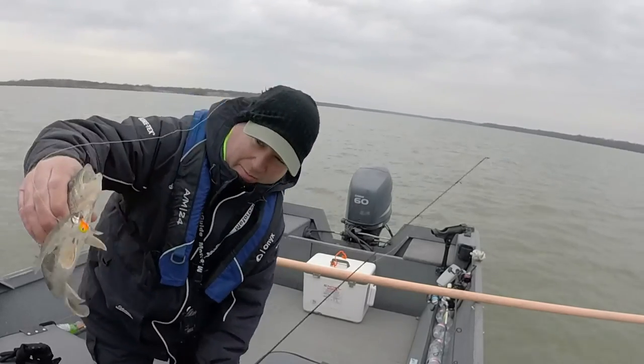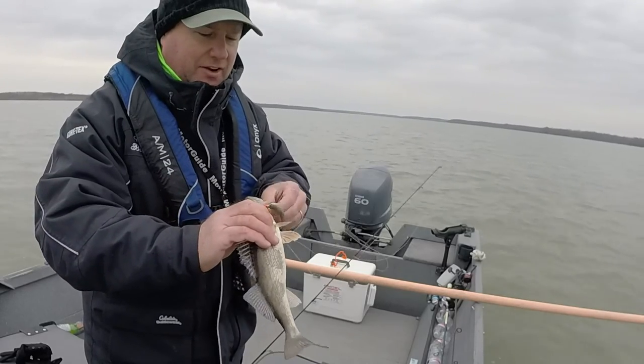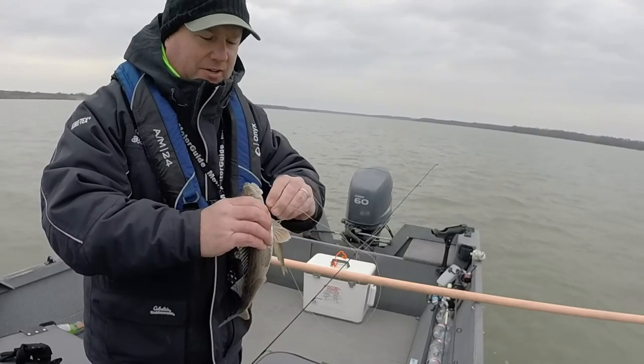Back to the spot where I caught them earlier today. Wind's died down a little bit, so I just got a 3/8 ounce jig on. Earlier I was using a 3/4.